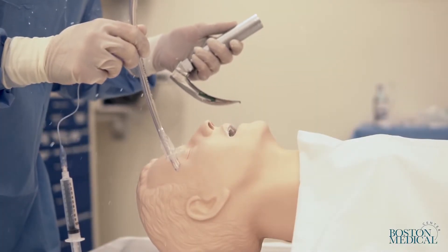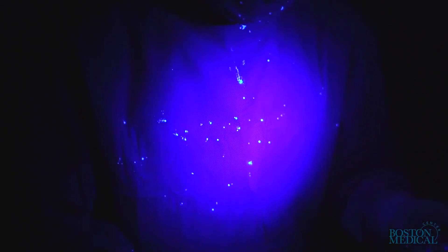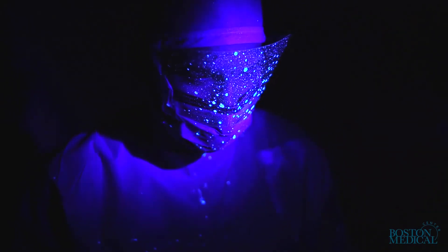Our simulated cough model during airway management underscores the infection transmission risk when caring for patients with COVID-19. A single cough can contaminate a significant portion of the PPE, the clinician's neck, ears, hair, the floor, and surrounding equipment.